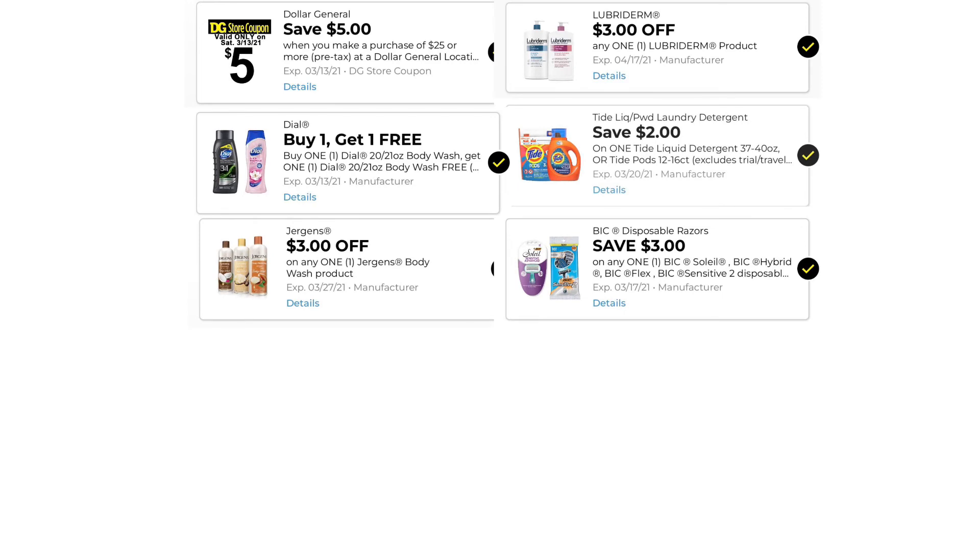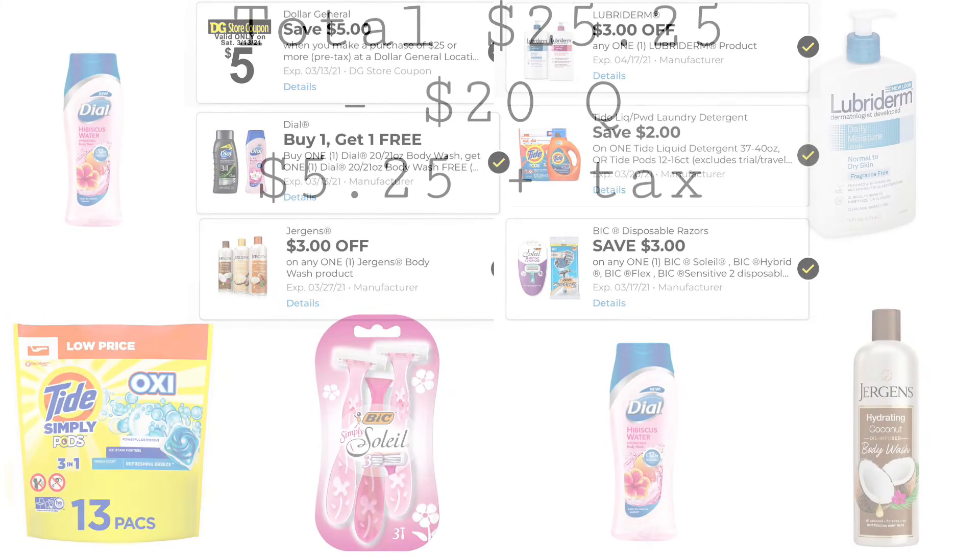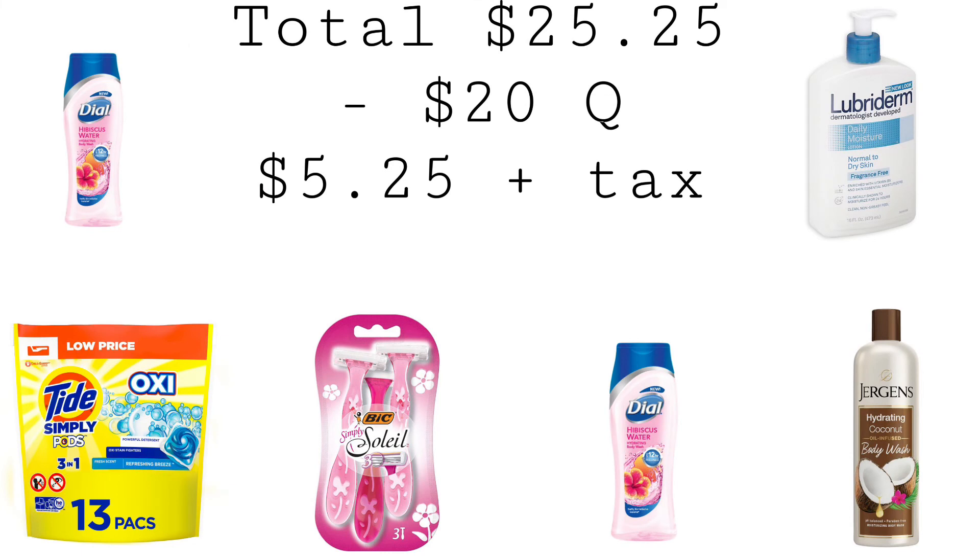These are the digitals you'll want to have clipped: $5.00 off $25.00, buy one get one free Dial, $3.00 off one Jergens Body Wash, $3.00 off one Lubriderm, $2.00 off one Tide, and $3.00 off one Bic. Our total is $25.25. We have $20 in coupons, bringing our total down to $5.25 plus taxes. I've never tried Lubriderm before — if you have, let me know what you think of it.